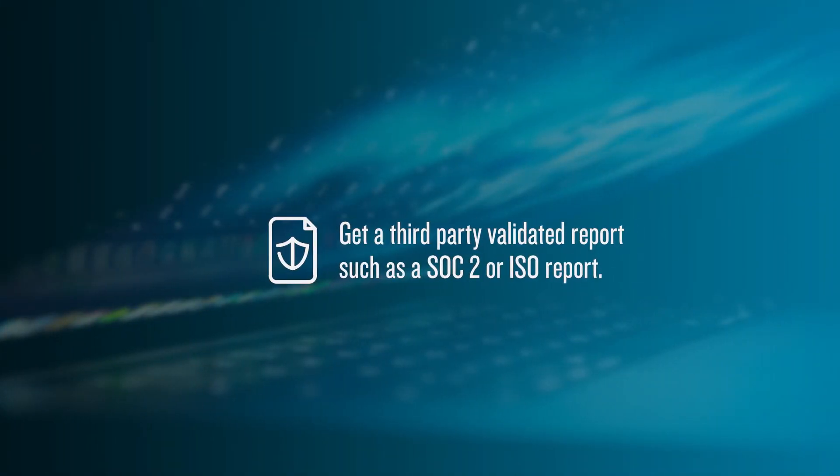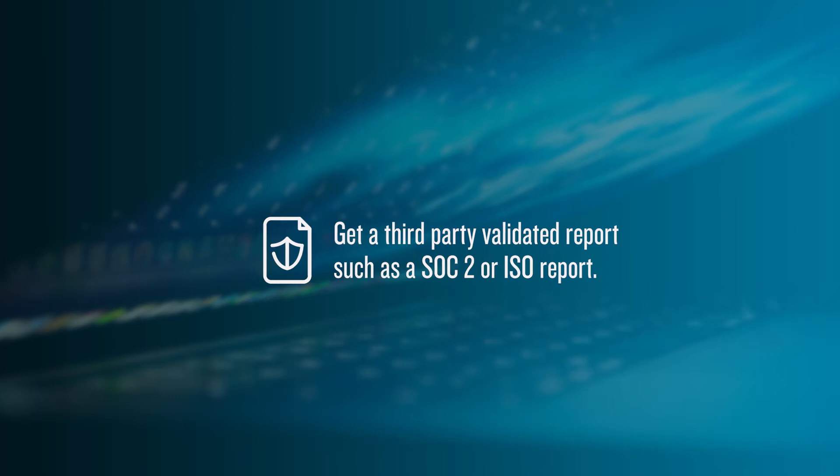Get a third-party validated report, such as a SOC 2 or ISO report. Achieving these reports requires a lot of effort and time. However, when we're talking about satisfying client security requests, sometimes it's as easy as handing over your SOC 2 report.